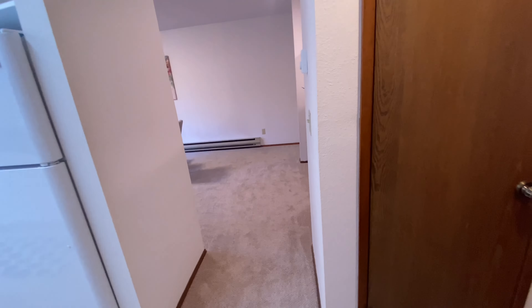Up here right off the bat we have a little office space. This room does not have a closet in it, and it's a smaller size, so using it as an office is smart. There's no overhead lighting and just a smaller window, but getting a better light fixture in here would definitely brighten it up. It's carpeted upstairs other than the bathrooms.